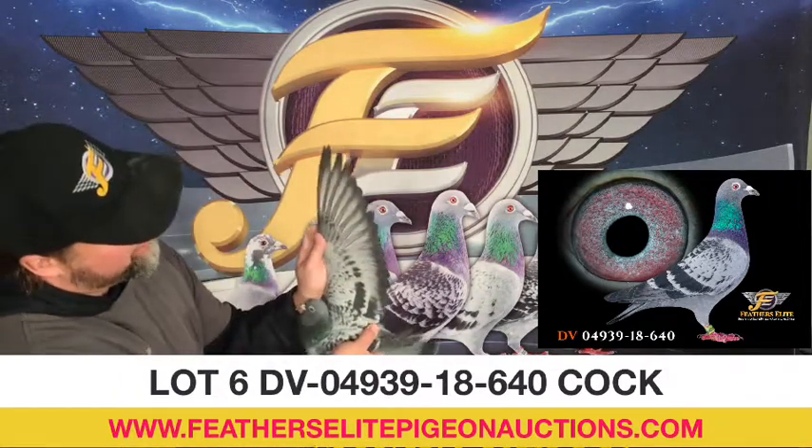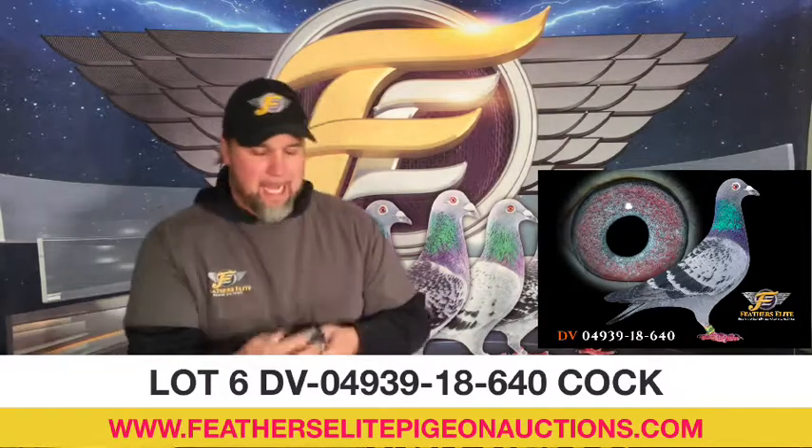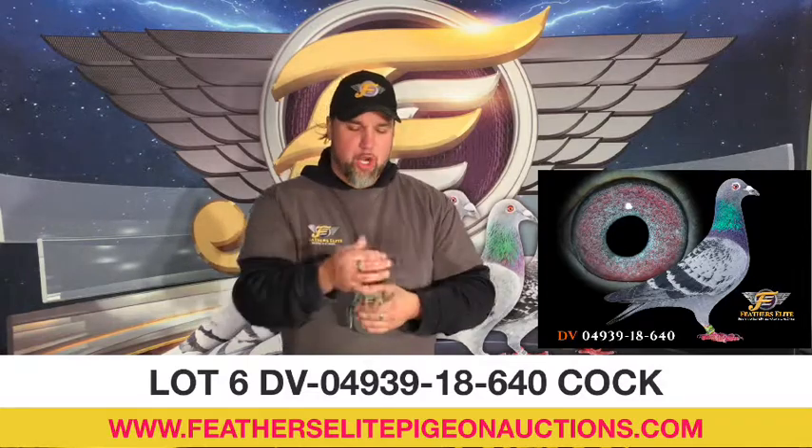Beautiful wing. Very nice, strong back. Keel to the vent, one finger. Vent bones slightly open, but strong.